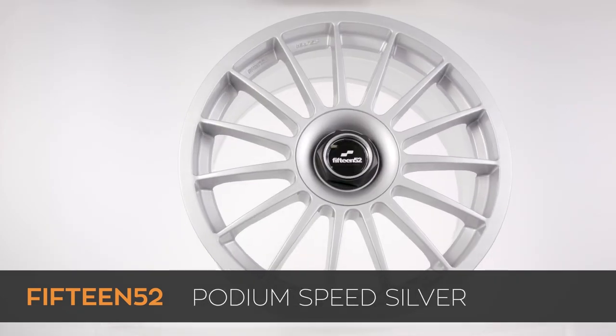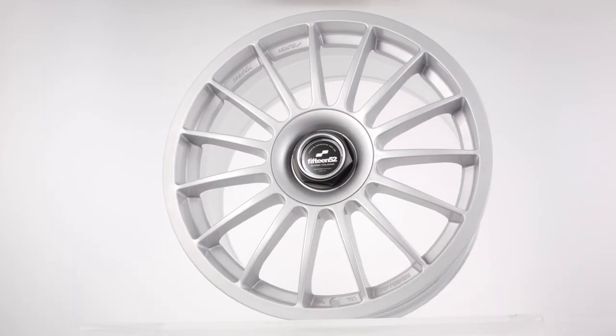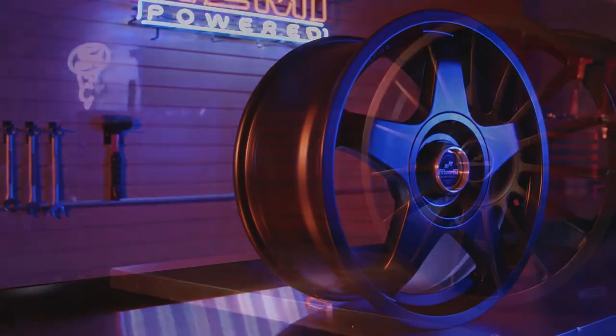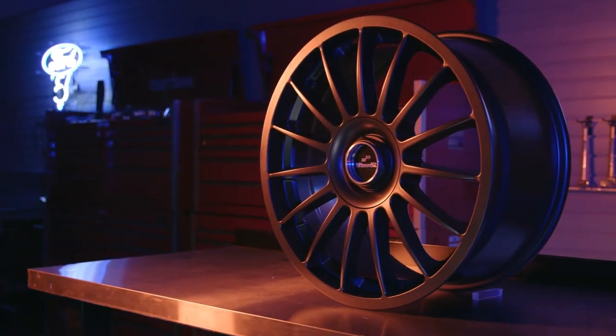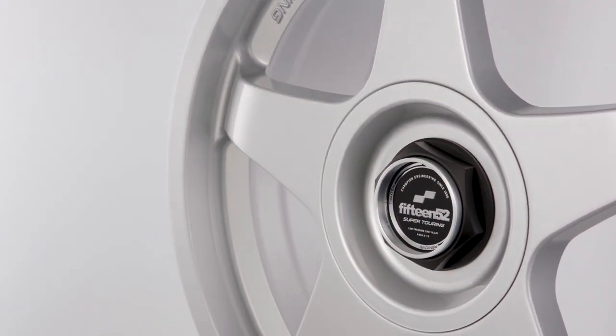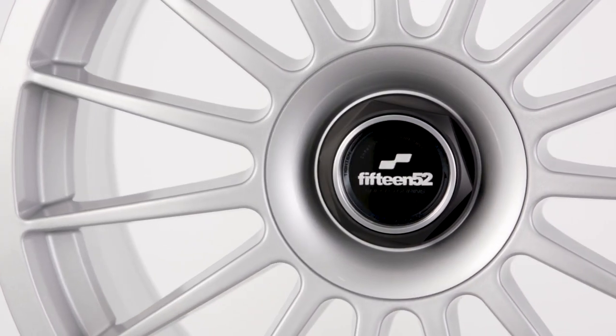However, while you have a limited choice of finishes, you will have plenty of choices for fitment because they come in 17, 18, 19 and 20 inch diameters and seven and a half and eight inch widths, popular four and five lug bolt patterns, and plus 35, plus 42 and plus 45 offsets.